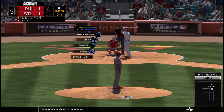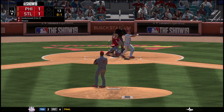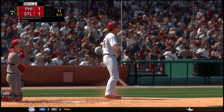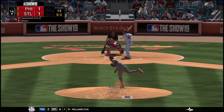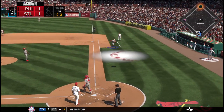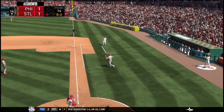Called strike at the letters, 0-1. His lifetime line against Nicasio comes in with six hits in 22 tries — he's taken him deep once. Nothing and two count — and the pitch. Popped him up. Hoskins in foul ground. One out.